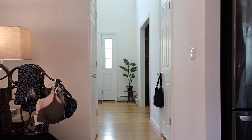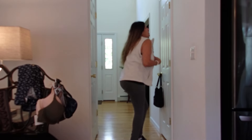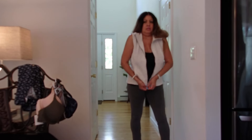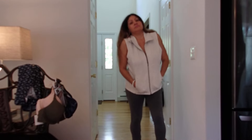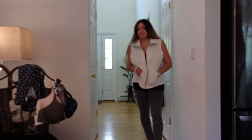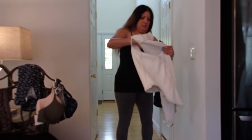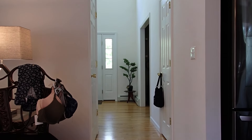Then there's this vest. I'm going to close it up just so that you can see what it looks like. This one was $10.99. You see what I'm saying? So budget friendly — I love Burlington, that is one of my favorite stores.